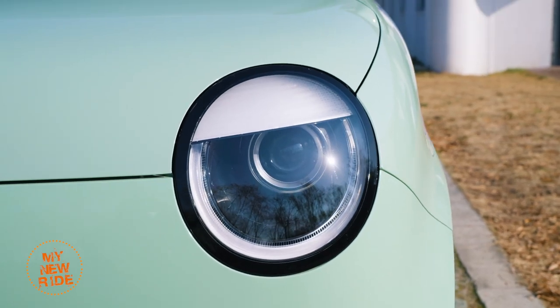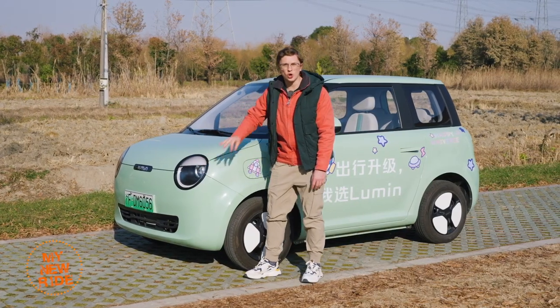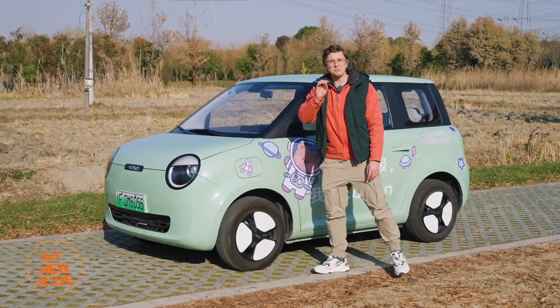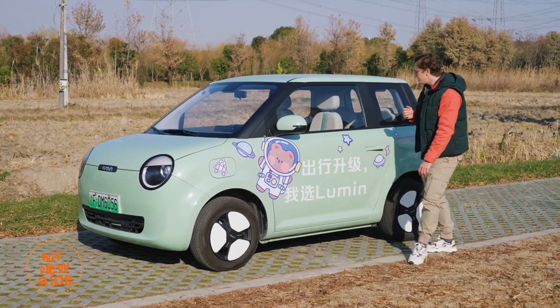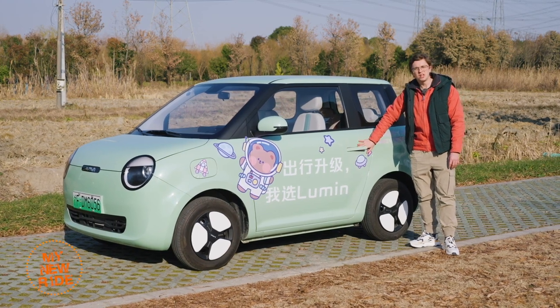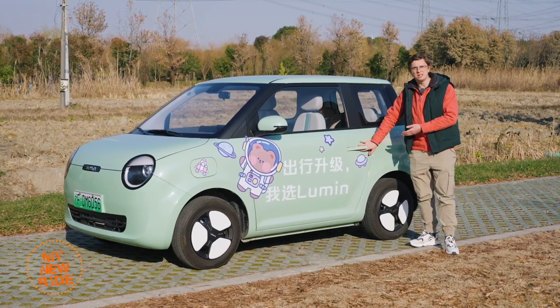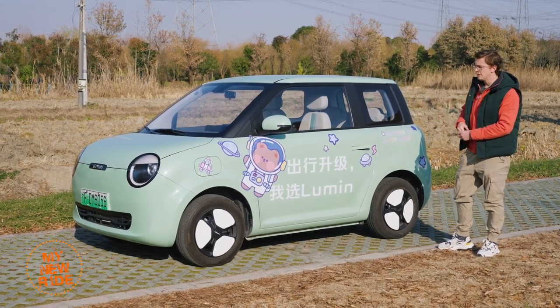A couple of interesting things to note about this car. These headlights, while adorable, are halogen on all three trim levels, whereas the Mini EV has LEDs available for higher trim level cars. This thing does, however, have more advanced door handles — pop-out concealed ones versus the traditional ones on a Wuling Mini EV. This adds to the overall more rounded look of this car versus the Wuling.